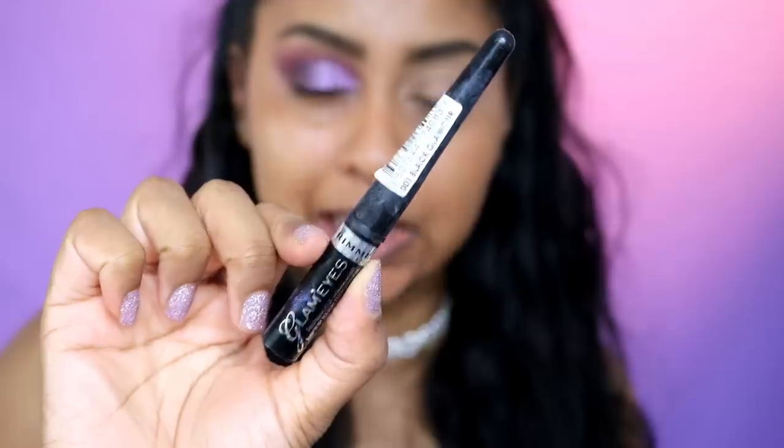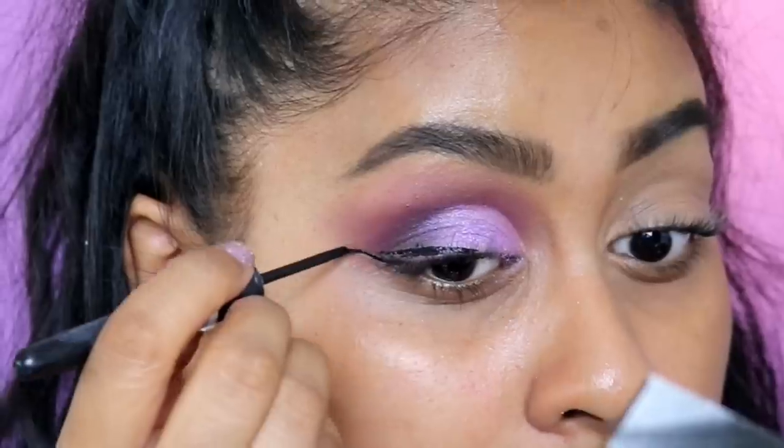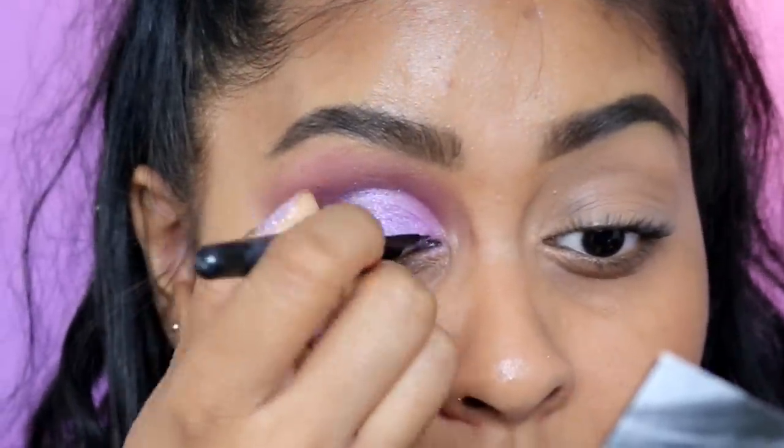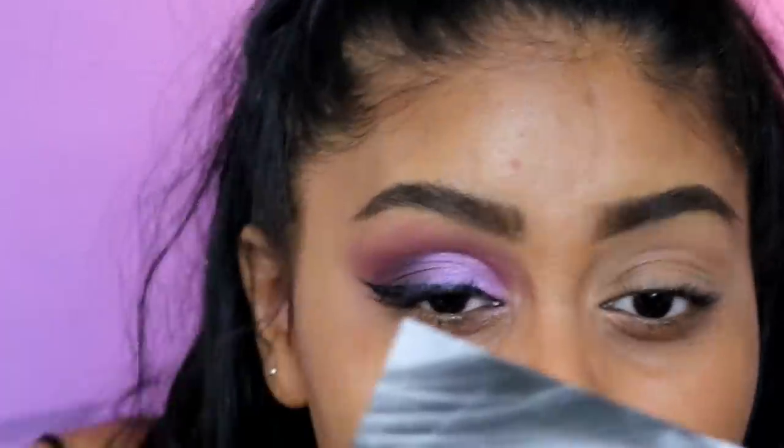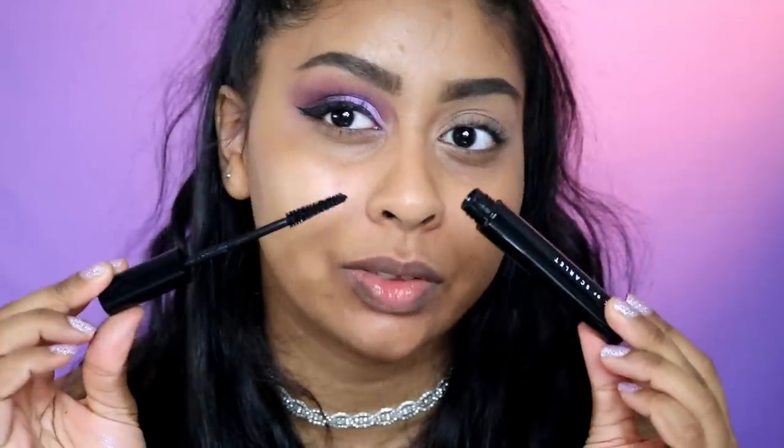I'm gonna use some of my Rimmel Glam Eyes eyeliner. The box does come with a Sexy AF mascara — I love that they have a little cruelty-free bunny on the packaging. I'm just gonna put this on. I might do a second coat, but I'm really really happy with that whole look. I'm gonna let that dry, finish the other eye, and I'll be right back.